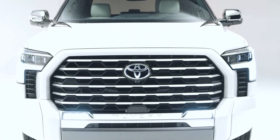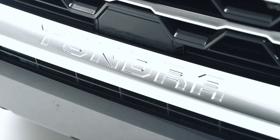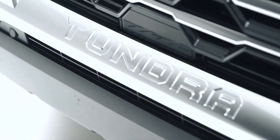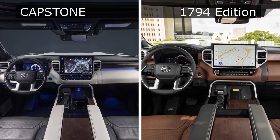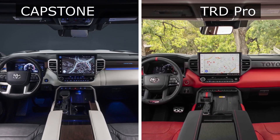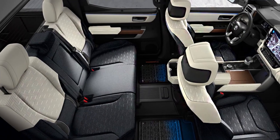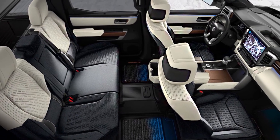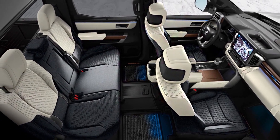Toyota introduced the 2022 Toyota Tundra Capstone, considered the automaker's top truck model. The Capstone appears to be standing above the Tundra 1794 and TRD Pro trim levels, according to Slash Gear. This newly introduced Tundra pickup comes in a crew cab body type with a 5.5-foot bed only, but it's balanced by a host of standard luxury features.